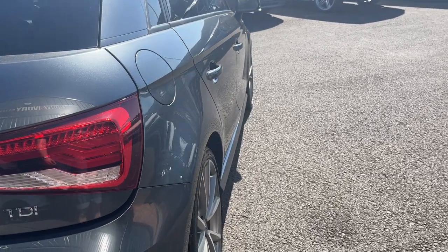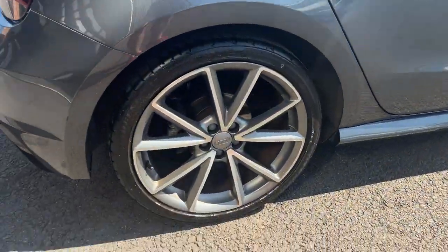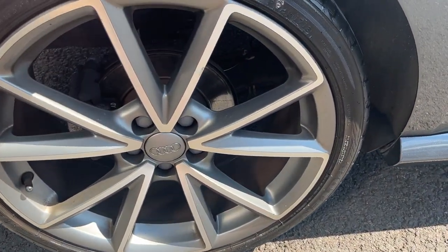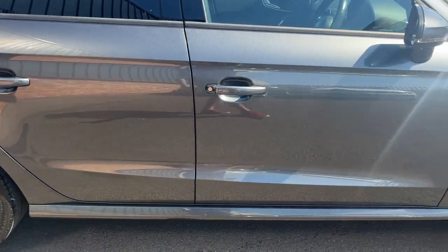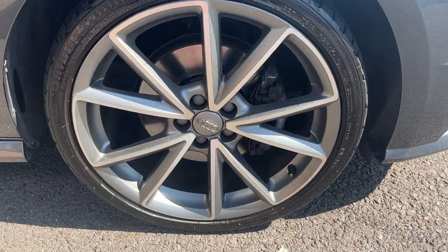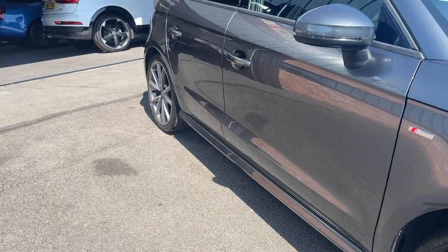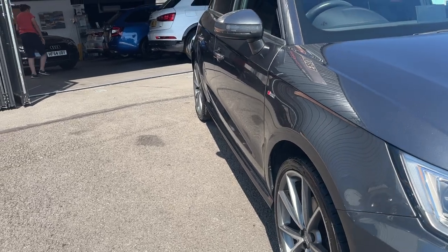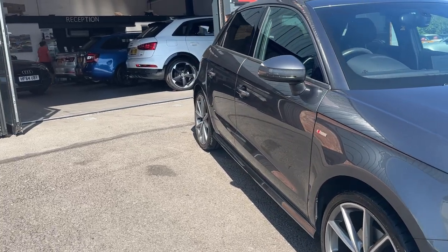Looking down the off side of the car from rear to front: off side rear quarter looks good, both off side doors look good, and the off side front wing looks good. Off side rear alloy looks in nice condition and the off side rear tyre is another high-end Bridgestone with approximately four or five millimetres of tread remaining. Moving down to the off side front alloy — another nice condition alloy — and the off side front tyre is another high-end Bridgestone with approximately five millimetres of tread remaining. Looking back down the off side from front to rear: off side front wing, both off side doors, and the off side rear quarter all look in good condition.